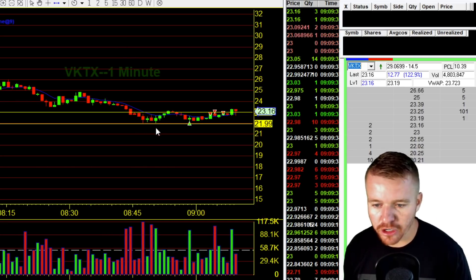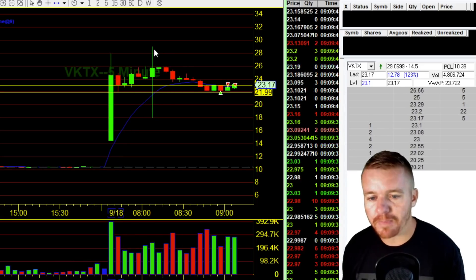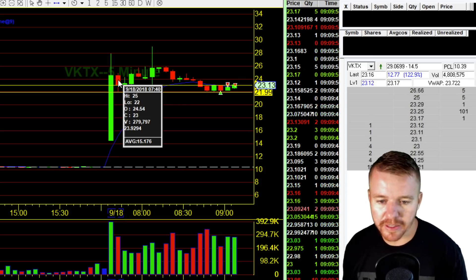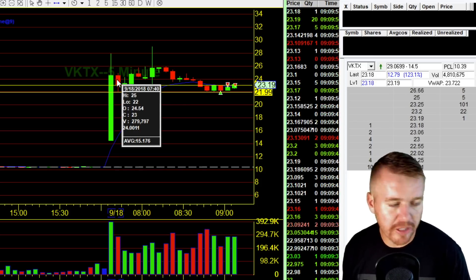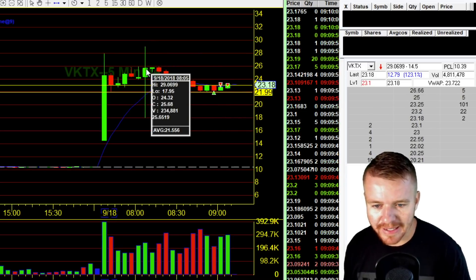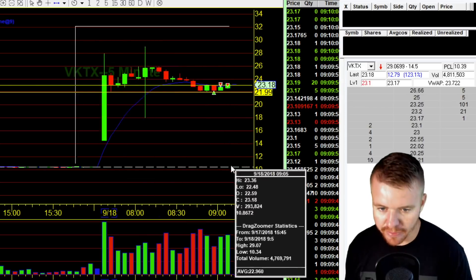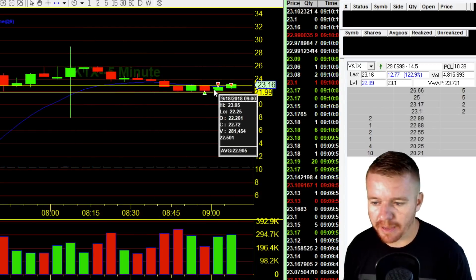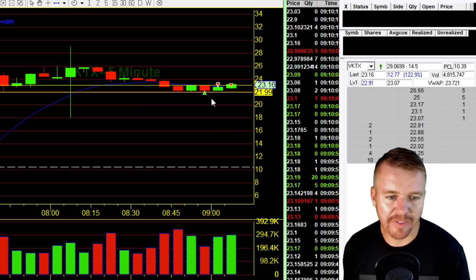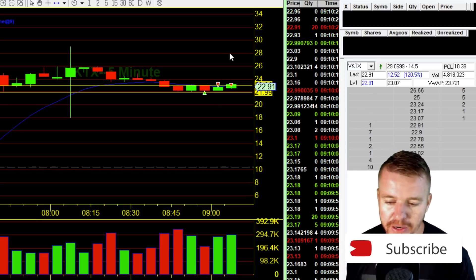Looking at the one-minute chart, seeing that support there on the five-minute chart. Looking at the wave, getting the top of that wave, pulling back to that previous support — it bounced there this morning off $22. So we've got that nice little wave pulling back. There was a little bit of a drop there — not sure why it dropped like that. I think it was just kind of a flush, and it bounced right back. If I had more patience, I could probably hold this thing and maybe we'd see $25 or $26 there at open.